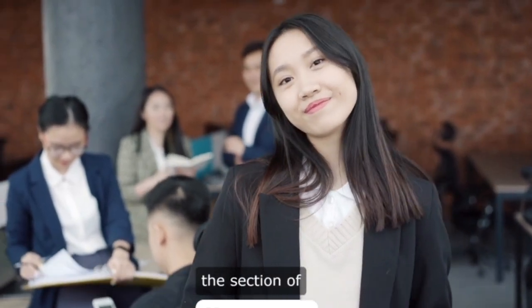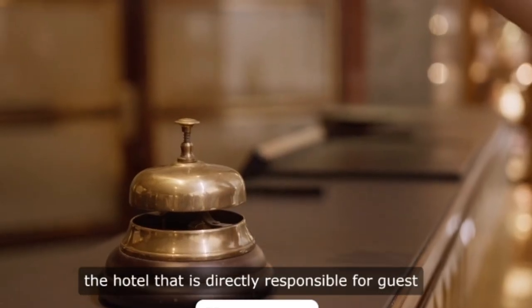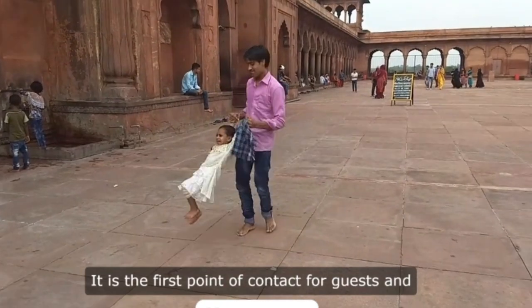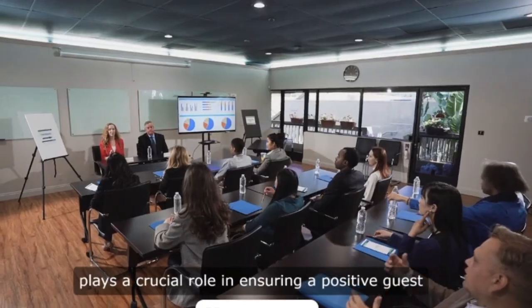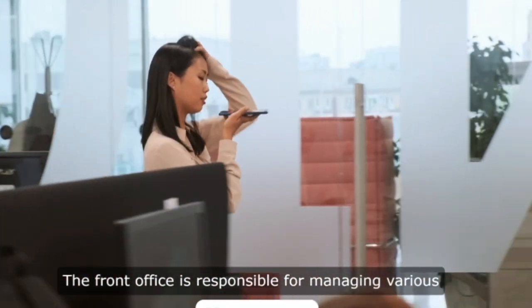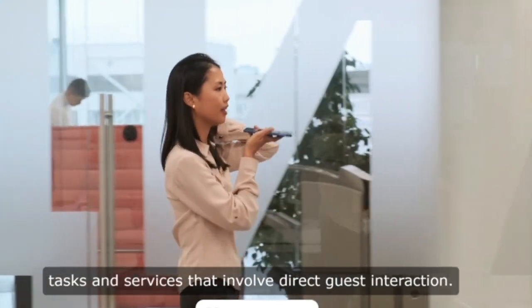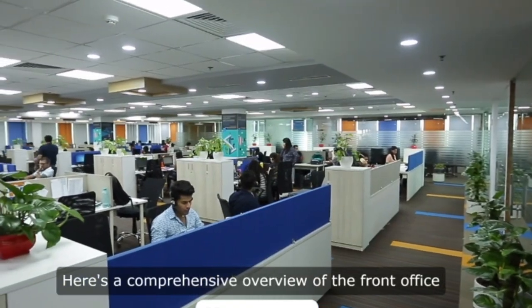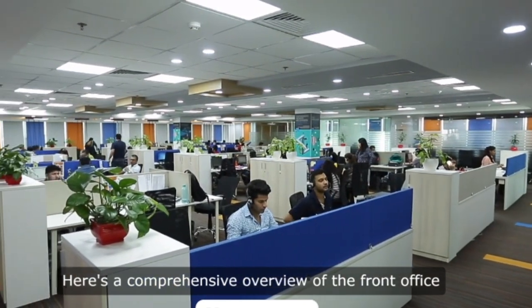In hotel management, the front office refers to the section of the hotel that is directly responsible for guest services and interaction. It is the first point of contact for guests and plays a crucial role in ensuring a positive guest experience. The front office is responsible for managing various tasks and services that involve direct guest interaction. Here is a comprehensive overview of the front office in hotel management.